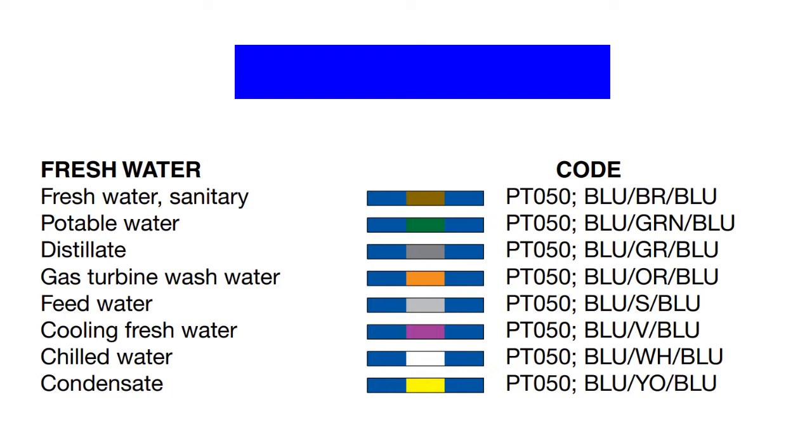The next group is the blue colored pipings. Blue pipes in ships are used for fresh water. Blue with brown means it is used for fresh water for sanitary purposes. Blue with green is used for potable water. Blue with gray is for distillate. Blue with orange is for gas turbine wash water. Blue with silver is for feed water. Blue with violet is for cooling fresh water. Blue with white is for chilled water.